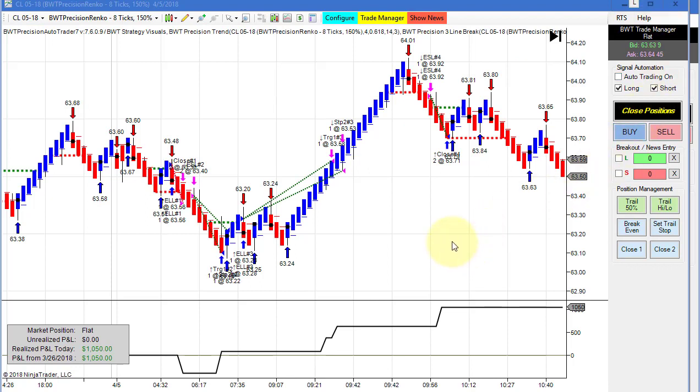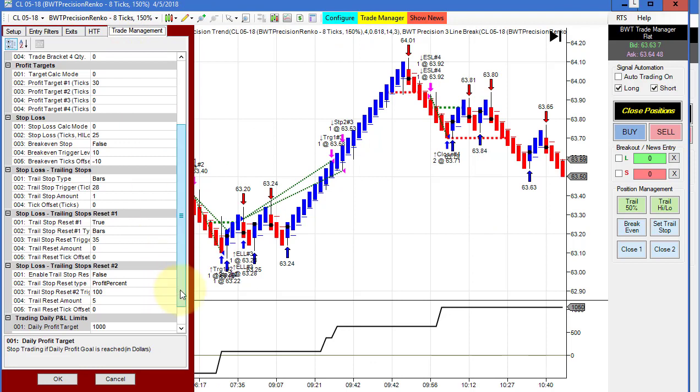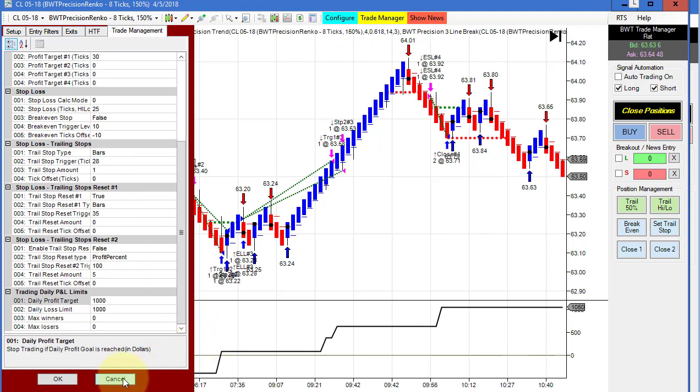Next up is the crude oil on the Precision Renko 8,150 reversal. This has been really consistent for us and is using our line break logic. It looks like it had about four trades. We started off with a loser and drew down very little. Then we had three back-to-back winners, as you can see here, and it did 1,050 for the day. Our goal on this is 1,000, so we had three ticks per contract of positive slippage.